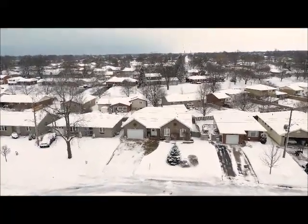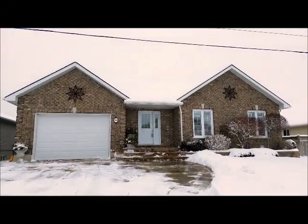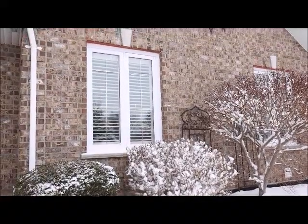Are you a growing family looking for more space? Or perhaps you've been looking for bungalow living with lots of space to host family and friends. 16 Balvina Drive West in Goderich will have you look no further.